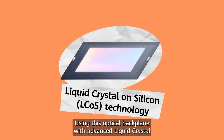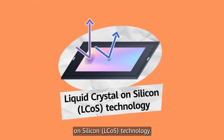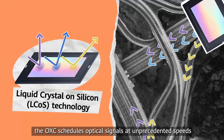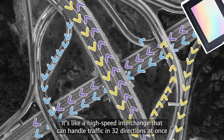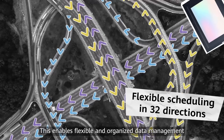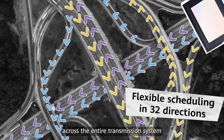Using this optical backplane with advanced liquid crystal on silicon LCOS technology, the OXC schedules optical signals at unprecedented speeds. It's like a high-speed interchange that can handle traffic in 32 directions at once, enabling flexible and organized data management across the entire transmission system.